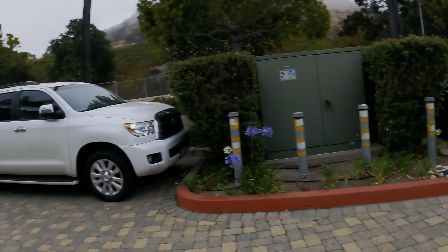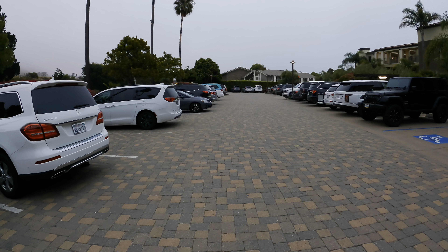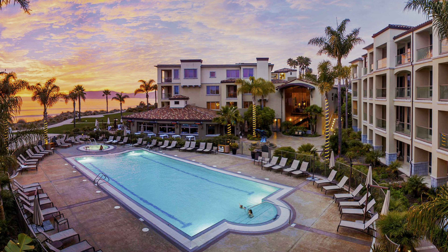So Disneyland was rough — everything was pretty rough about it. But the second leg of our trip, we're staying at the Dolphin Bay Resort in Pismo Beach.